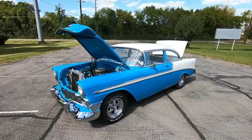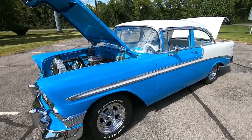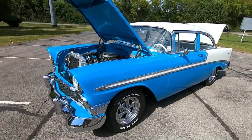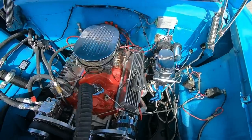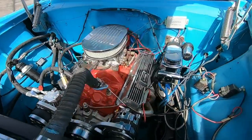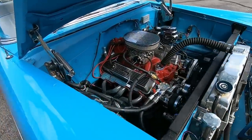Hey there, welcome back. This is Nick up here at Maple Motors in Hendersonville, Tennessee. Today we're gonna be doing a little walk-around on a 1956 Bel Air. It's a pretty awesome looking car. I love the color scheme. It's got a 350 under the hood with power steering, AC, disc brakes in the front, lots of chrome and polished accessories all up under the hood.